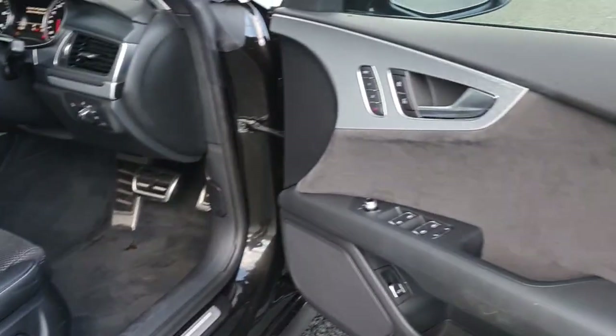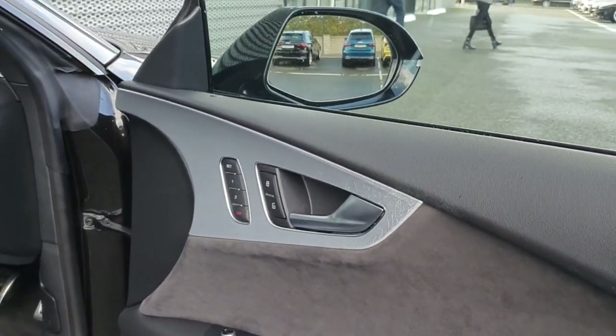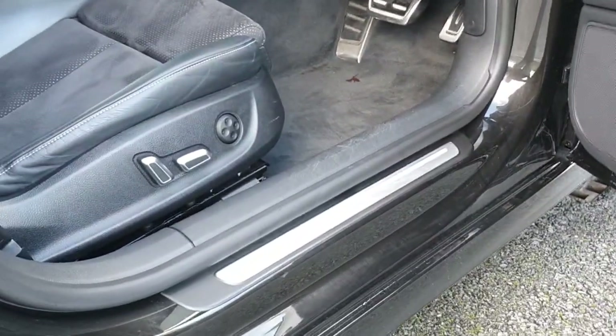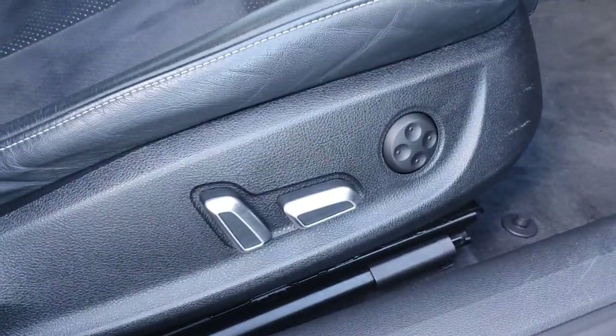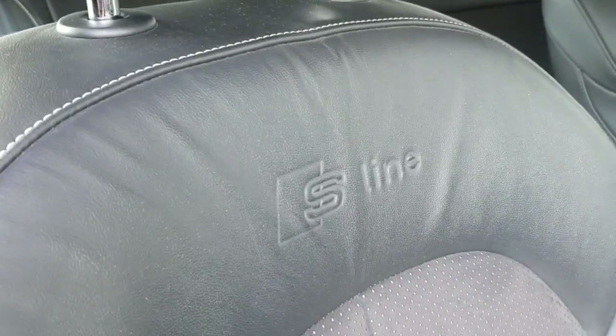On entry into the car, you have your chrome detail and a memory function for the seats, electric mirrors and windows, chrome side step, Quattro badging, electric seats with lumbar support, and half-leather half-alcantara seats with the S-line branding.